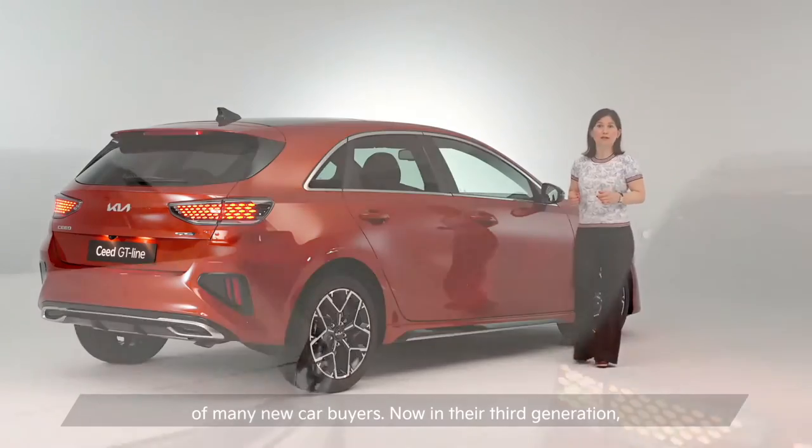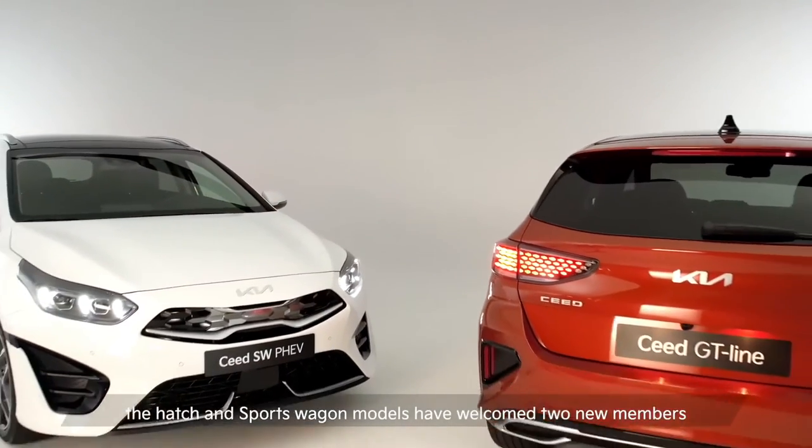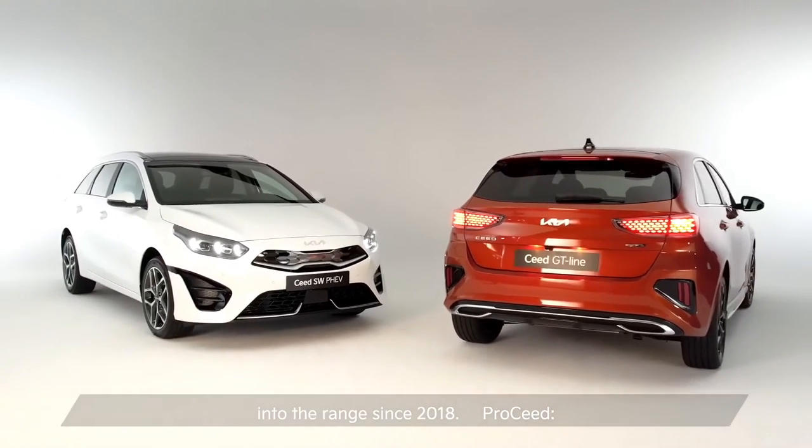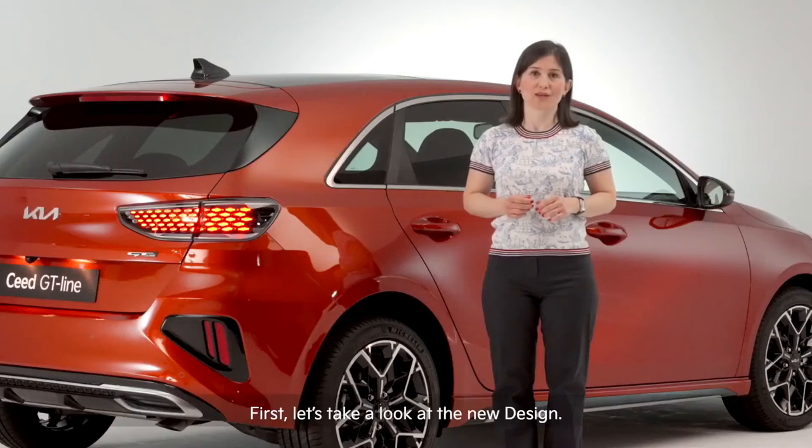Now in their third generation, the hatch and the sports wagon models have welcomed two new members into the range since 2018. First, let's take a look at the new design.